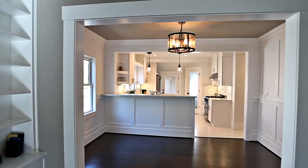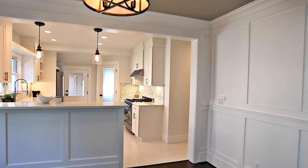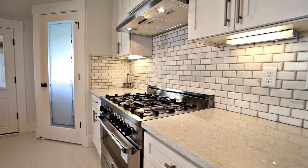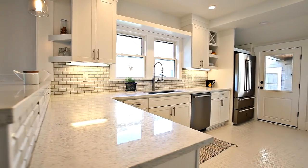The formal dining room with wainscoting and hardwood floors is ready for entertaining. It opens to the remodeled gourmet kitchen featuring high-end appliances, custom cabinetry, an eating bar, and a large pantry.